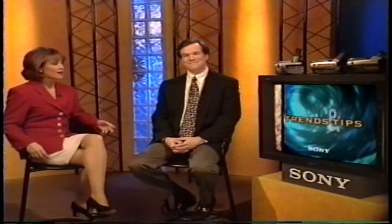Welcome to Sony Trends and Tips. Bob and I are here as your guides to the exciting world of new technology for consumers and for business. Today the topic is camcorders — what's on tap?